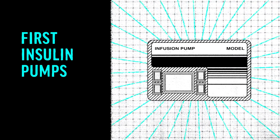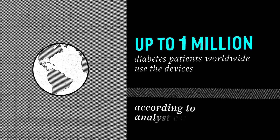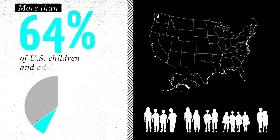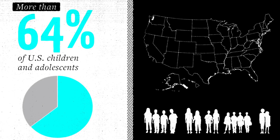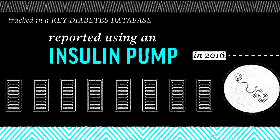The first insulin pumps were introduced in the early 1980s. Today, up to 1 million diabetes patients worldwide use the devices, according to analyst estimates. More than 64% of U.S. children and adolescents tracked in a key diabetes database reported using an insulin pump in 2016.